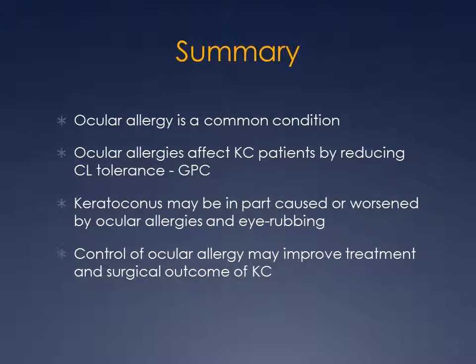In summary, ocular allergy is a common condition that affects keratoconus patients by reducing contact lens tolerance in the form of GPC. Keratoconus may be in part caused or worsened by ocular allergy — and more specifically, eye rubbing that results from ocular allergy. The control of ocular allergy may improve both the surgical and medical treatment outcomes for keratoconus.